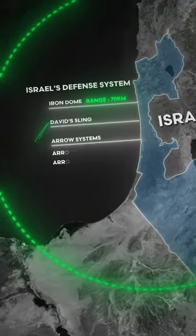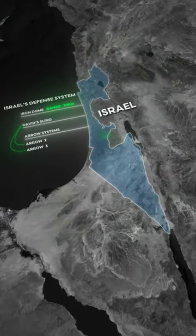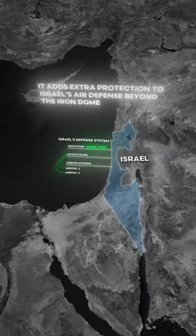David's Sling uses Arrow 2 and Arrow 3 missiles to intercept threats. Arrow 2 targets ballistic missiles with advanced radar, while Arrow 3 focuses on medium-range threats in the upper atmosphere. This adds extra protection to Israel's air defense beyond the Iron Dome.